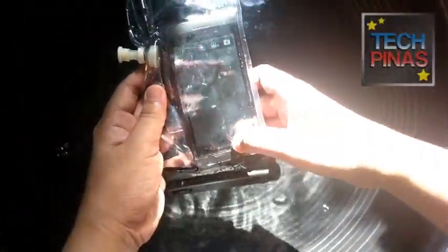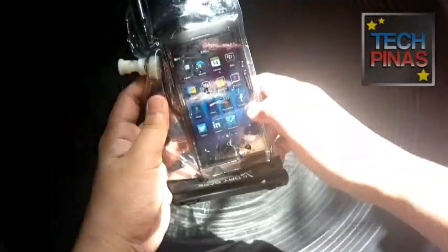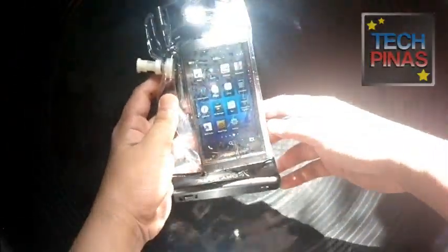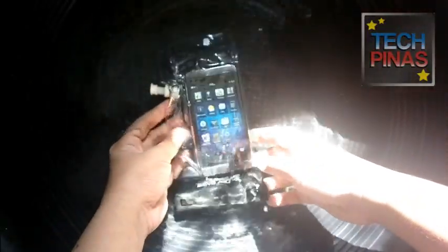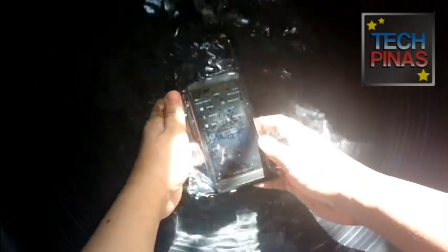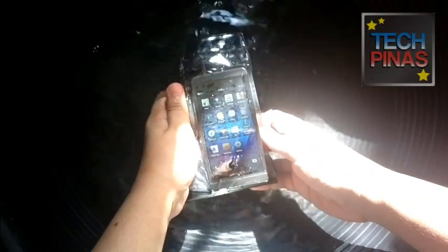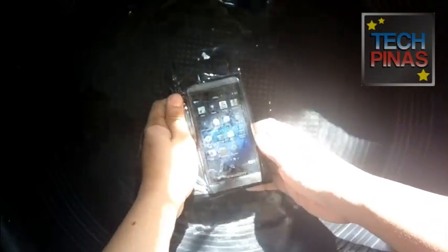This is how it works. We pulled all the air out of the case, which gives it a tight fit. It's now waterproof, thanks to DryCase. Let's dip this in a basin full of water, just to test if water will enter the case or damage the phone — and it seems to be doing well.